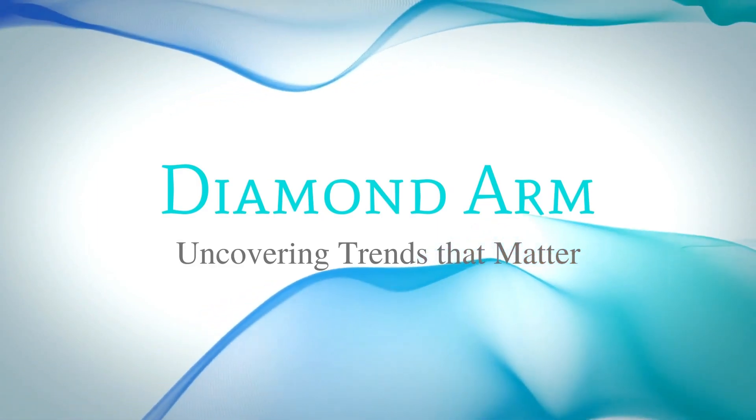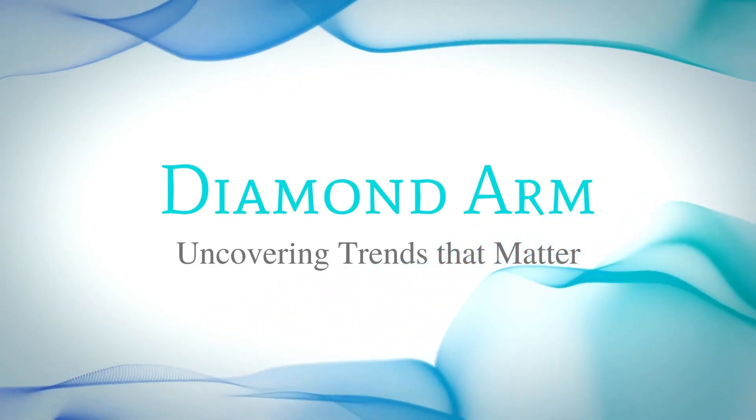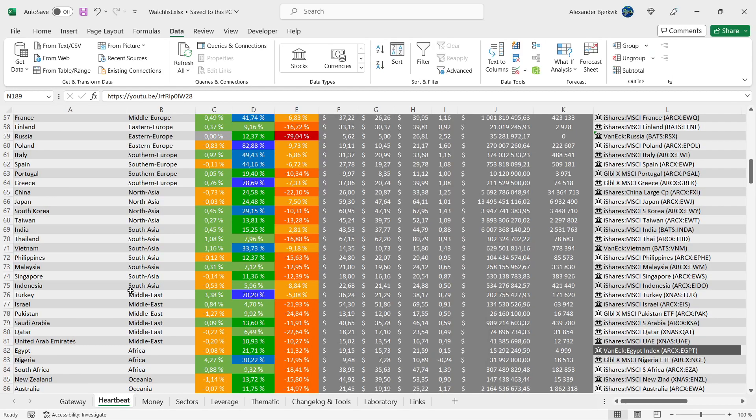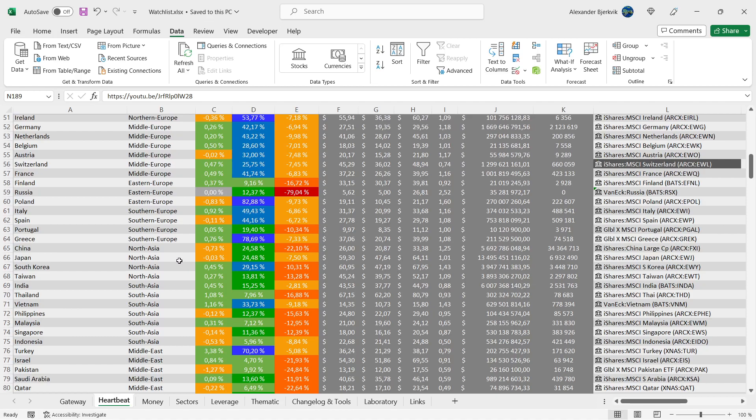There might be an interesting opportunity in China. First off, read this disclaimer carefully. Then do your good deed of the day by liking and subscribing.